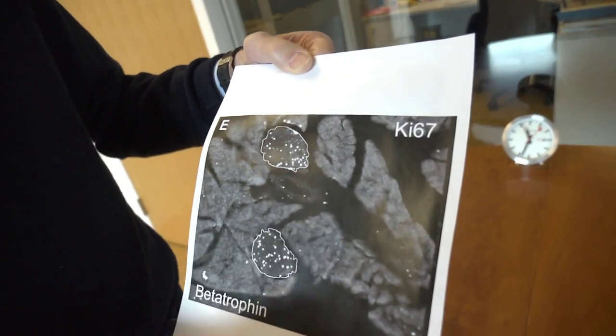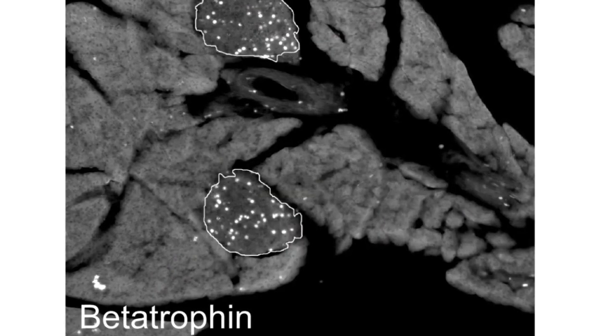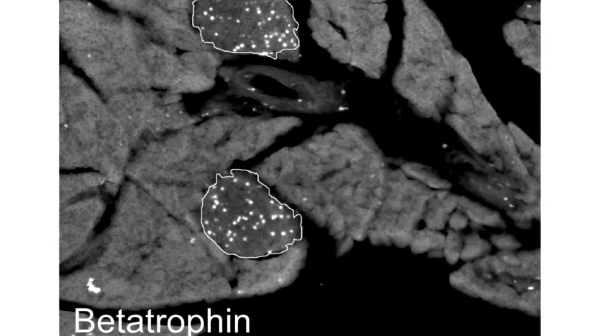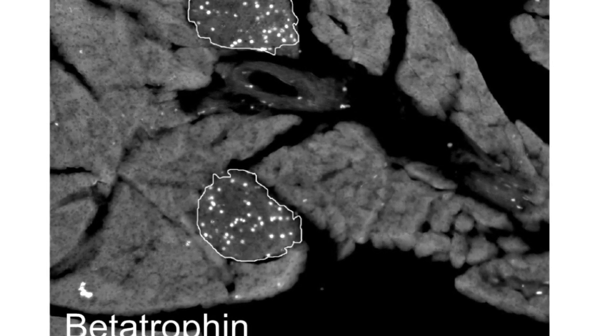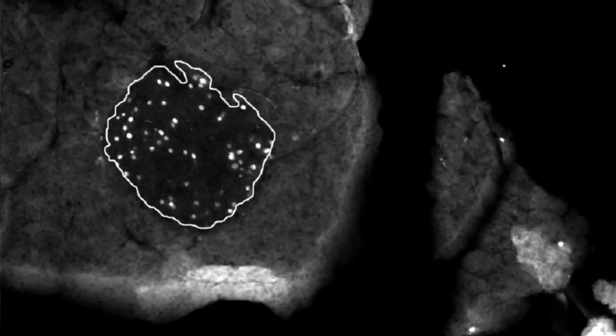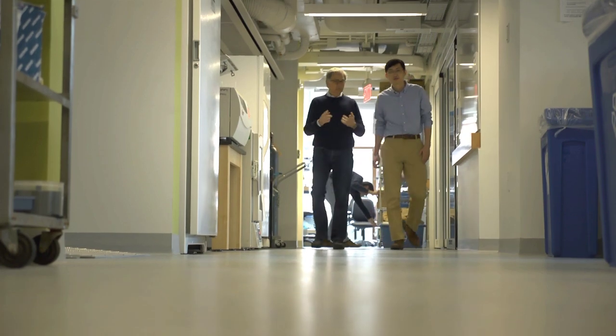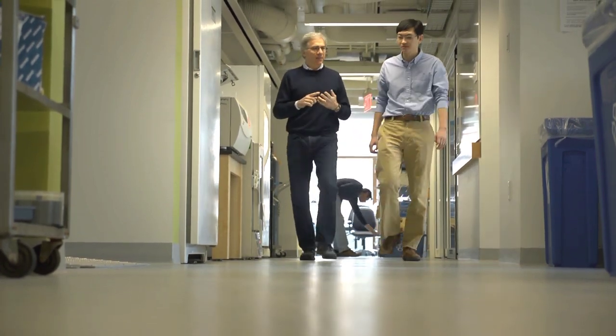So he showed me this black and white picture where you're looking at a section, like a section through a sausage, of the whole pancreas. When you normally look at a black and white picture of that, it's very hard to tell where the beta cells are — the insulin cells. But in this test, any cell that was dividing would shine a bright white, like a sparkle. I've never seen any treatment that causes such an enormously fast and robust increase in beta cell replication.